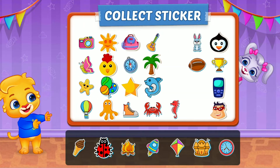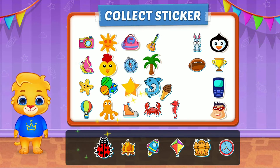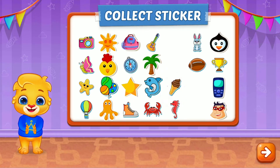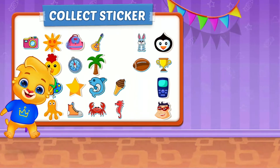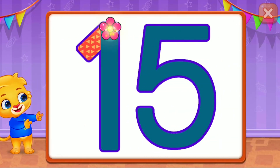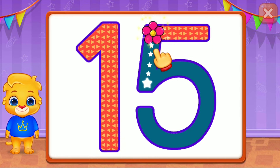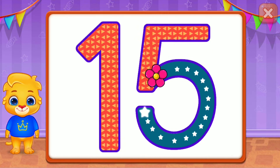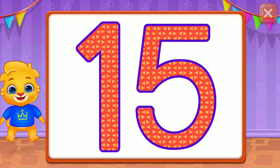Pick a sticker! Fifteen! Fantastic! Perfect! Well done! Great! Fifteen! Woo-hoo!